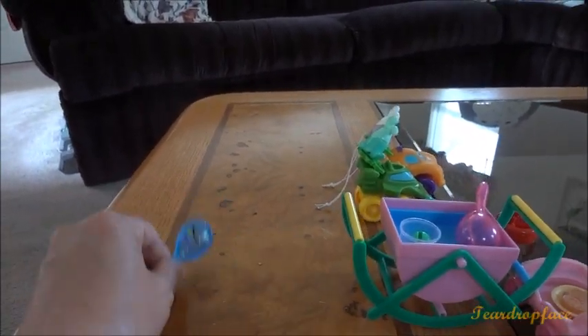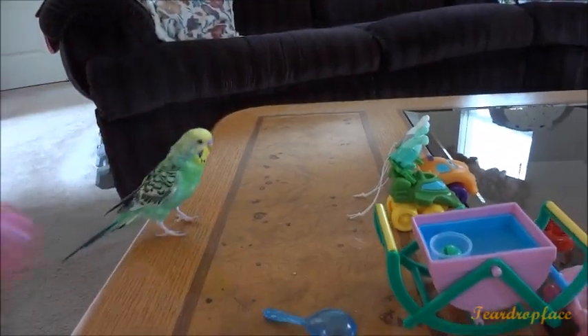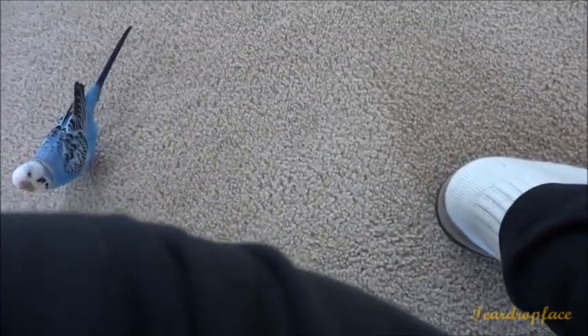Rainbow, come. This is Rainbow's favorite toy. Look what I have down here. Look, a blueberry behind me.